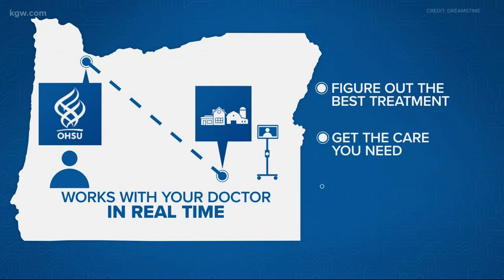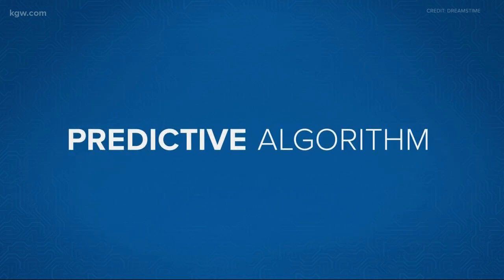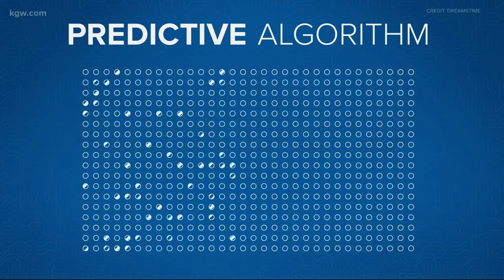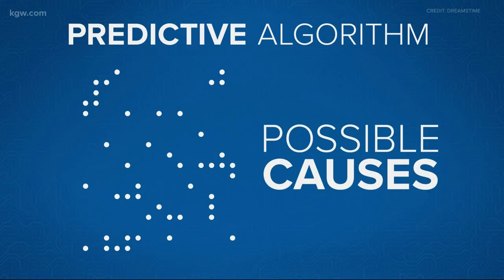You get the care you need and avoid a road trip to the big hospital. It's a component of what you'd describe as Skype, but combined with machine learning and predictive algorithms. What Dr. Merkel means is that in addition to the video link, artificial intelligence may help in any diagnosis because it can scan millions of medical patterns and offer doctors possible causes of why you aren't feeling well. As he puts it: it doesn't replace us, it just makes us better.